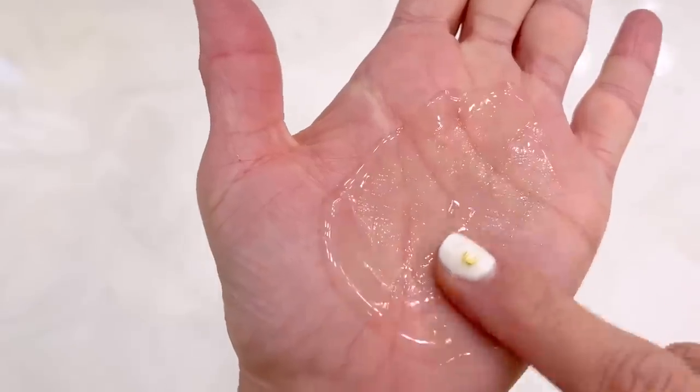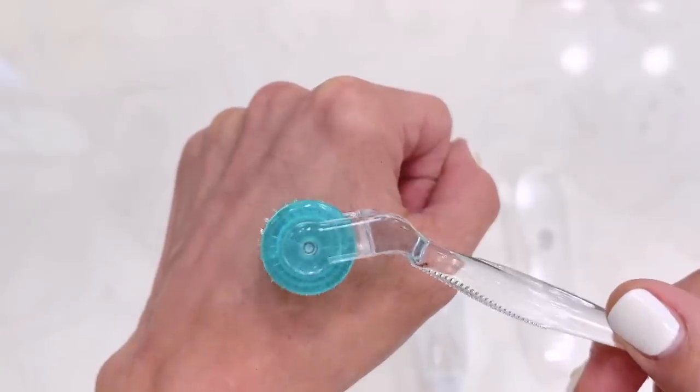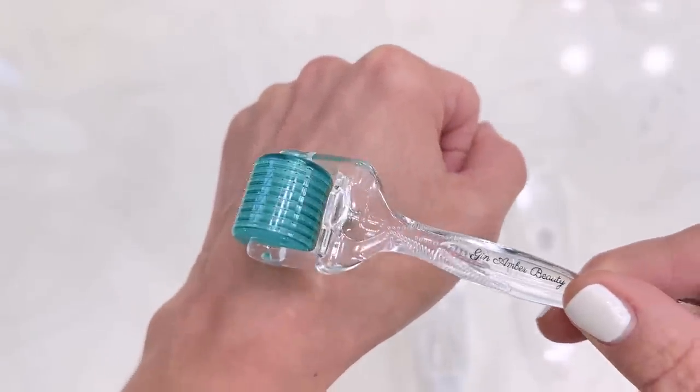If you've never derma rolled, let me know what part of your skin you most want to improve. If you have any questions, I will also answer those. I will put Gin Amber's social media info down in the description box so you can follow her to get so many more skincare tips.